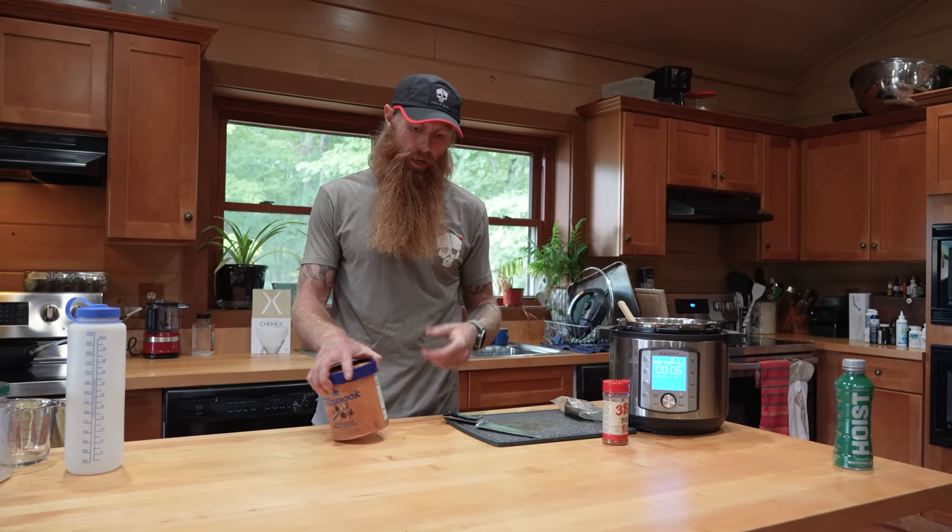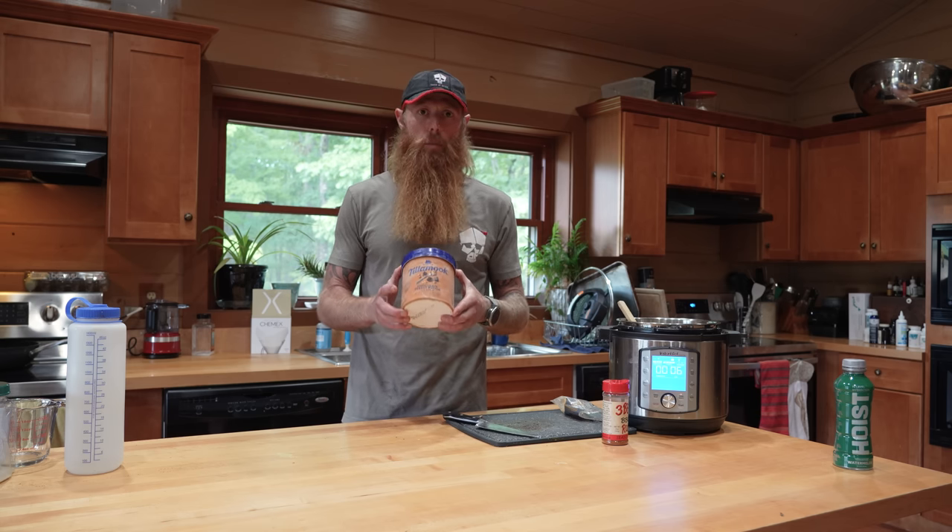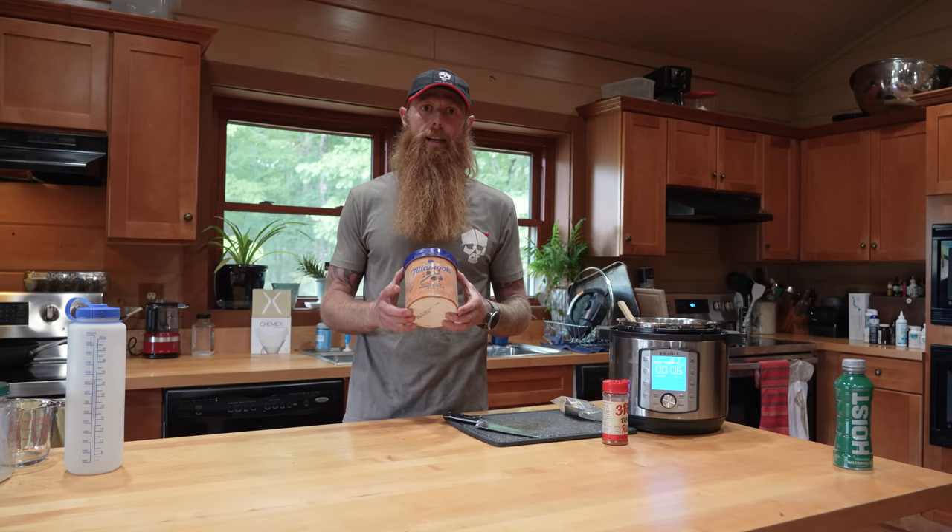About half an hour after dinner, you're going to want to have dessert. I let my dinner settle, come back in, and eat a big bowl of Tillamook chocolate peanut butter ice cream. Every powerful man I've ever known eats ice cream — if you don't eat ice cream, you will not reach your maximum potential, I promise you. I go through about three or four of these a week, and that's how I end my day. That's everything I eat in a day. Thanks for tuning in.